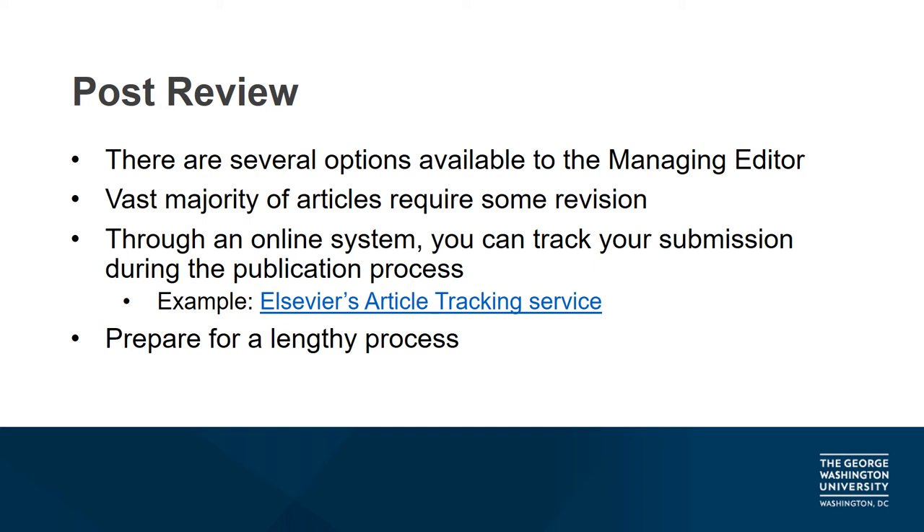Again, this is not a guarantee of publication, but an opportunity for further review. Some manuscripts go through multiple stages of revisions, so be prepared for a process that can take weeks or months. Once this entire process is complete, the manuscript will be handed over to the journal's production team, who will work to polish it before its publication date. Some publishers have online systems that allow you to track your manuscript if it's accepted by the journal — an example of this is Elsevier's article tracking service, which allows you to check the current status of your manuscript during the publication process.